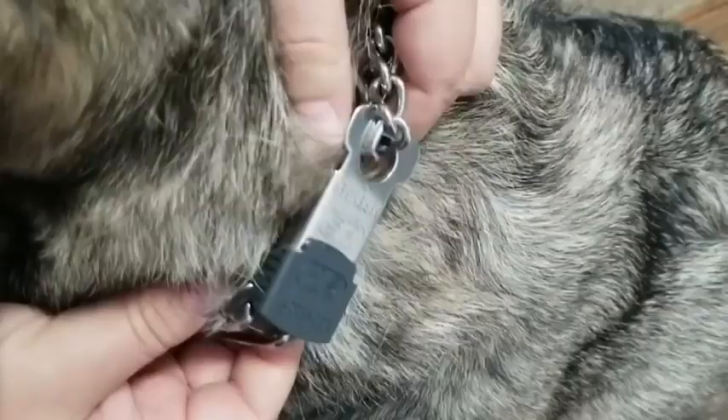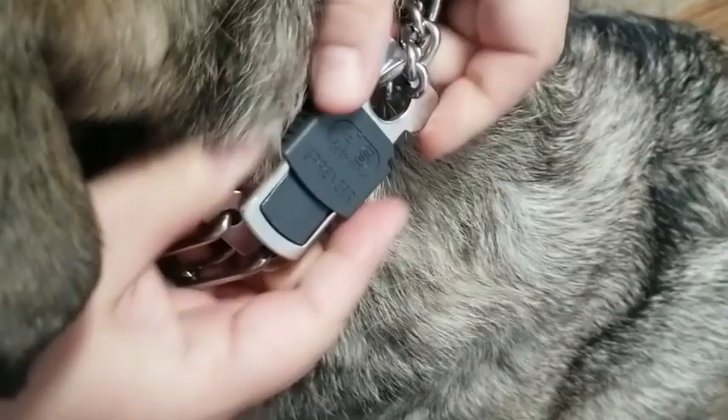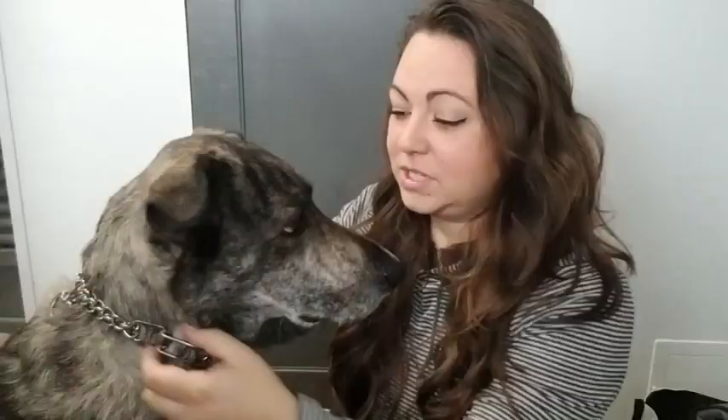One of my favorite features by far is the clip. It makes it a breeze to take the collar on and off, and because of the clip I can make sure the collar fits perfectly snug and won't slide up and down — which is really important because, as you can see, my dog has a very long neck.